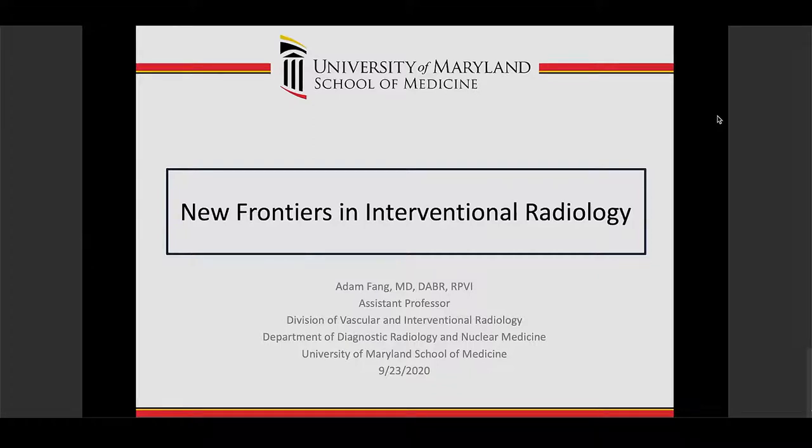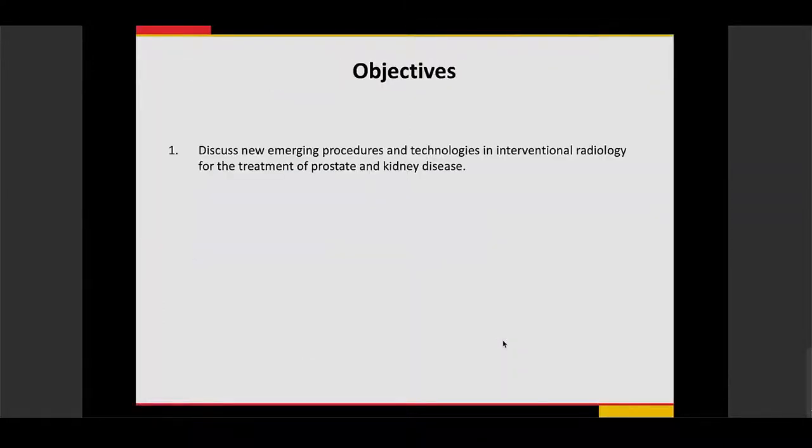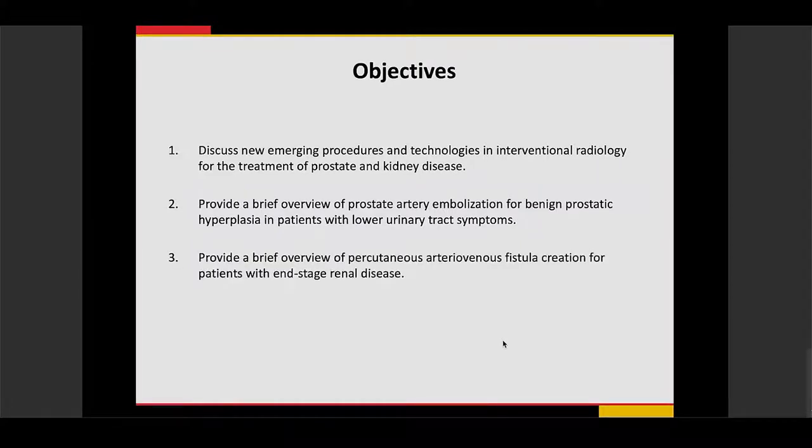Thank you for having me. Today I wanted to talk about some new procedures done in interventional radiology — particularly new emerging procedures and technologies for the treatment of prostate and kidney disease. I'm going to provide a brief overview of prostate artery embolization for benign prostatic hyperplasia in patients with lower urinary tract symptoms, and also an overview of new technologies used for percutaneous arteriovenous fistula creation in patients with end-stage renal disease.